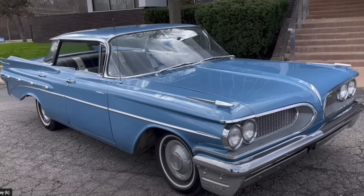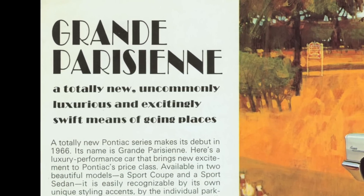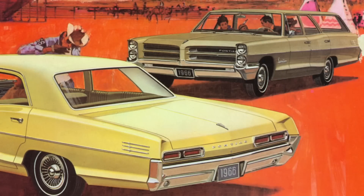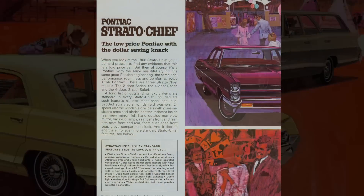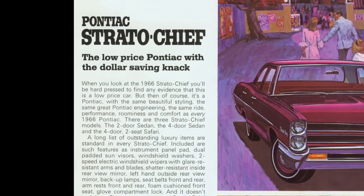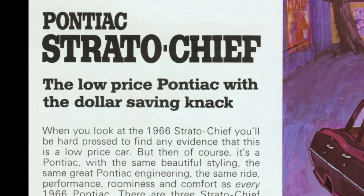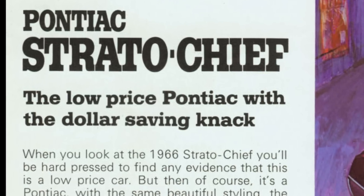There are also differences in interior fabrics and materials, as well as naming of the vehicles in the lineup. In 1966 in particular, the Pontiac lineup consisted of the Grand Parisien, the Parisien, the Laurentian, and the Strato-Chief from a sedan perspective — none of those nameplates were known in the U.S. or even sold in the U.S.